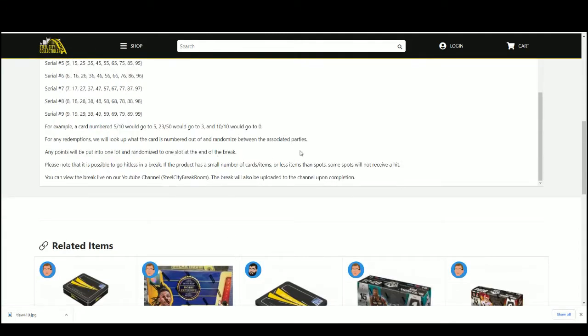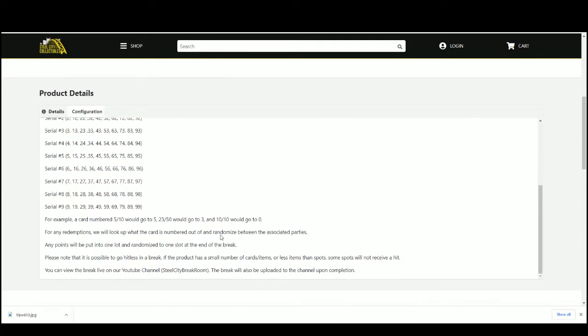For example: card number 5 of 10 goes to 5; 23 of 50 goes to 3; and 10 of 10 goes to 0. Any redemptions, we'll look it up, see what it's numbered out of, and randomize. Any points, we'll put in one lot and randomize to one slot at the end of the break. Please note it is possible to go hitless.